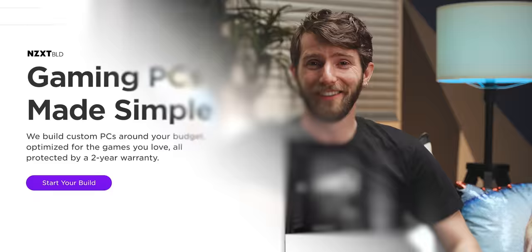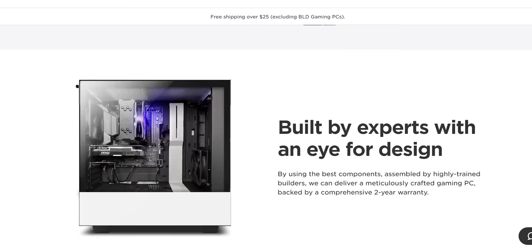NZXT wants to make building a custom PC easier. With their build system, just set a budget, see how the computer performs, and build takes care of the rest. Watch to the end of the video to learn more or click the link below to get your custom PC today.